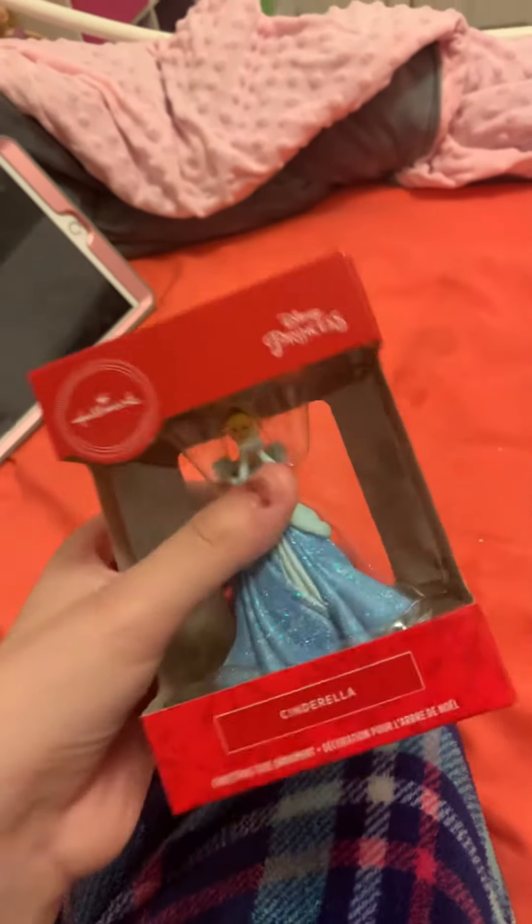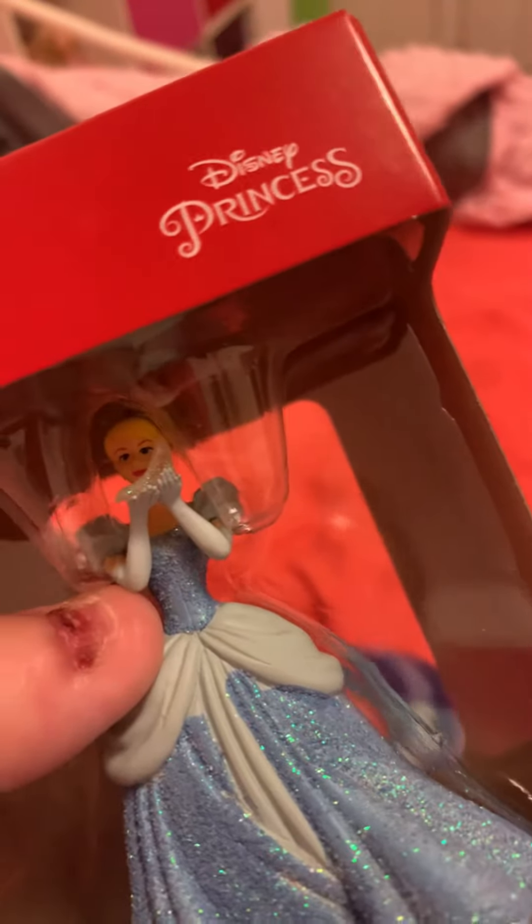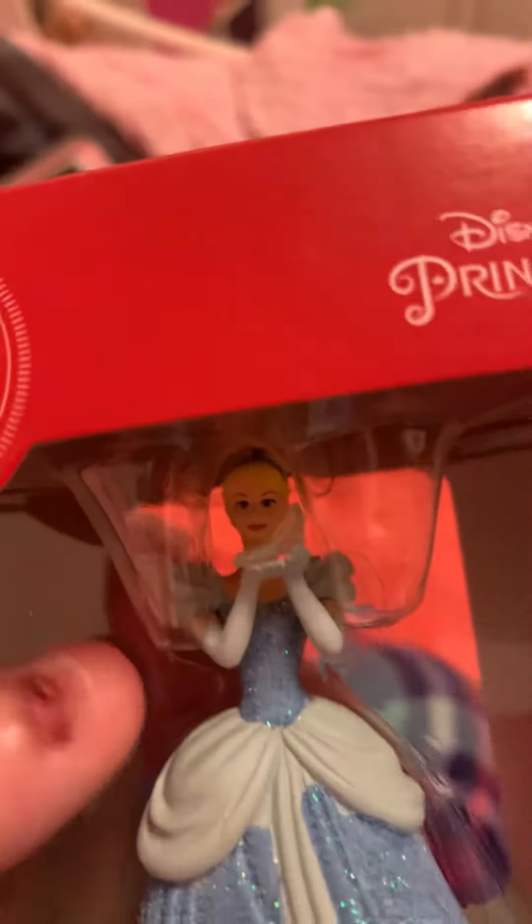I just wanted to show you guys, and as you can see right there, she is holding her glass slipper. She looks very, very beautiful and she's got beautiful gloves. Too bad they're not glittery — that's a bummer — but she still looks really beautiful and she's got her little string in the back.